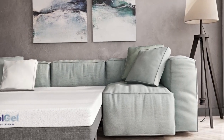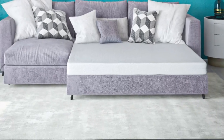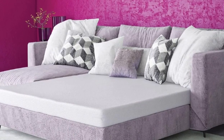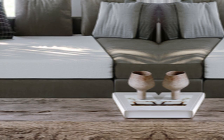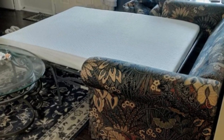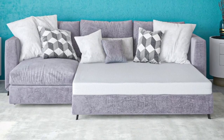Usability: the mattress is straightforward to set up. You only need to take it out of the box and let it decompress. If you're in a hurry, you can even speed up the process by jumping, walking, or sleeping on the mattress. Quality: I could tell that this topper was a cut above the rest when it came to craftsmanship and material. It felt premium and plush, and I could tell it was porous to allow breathability. Customer Service: the company offers a three-year warranty with this mattress topper, which gives you peace of mind that you're investing in a top-notch product.